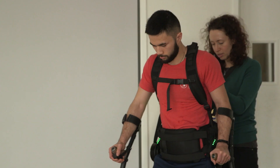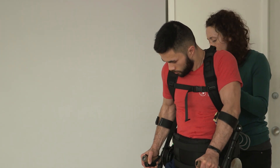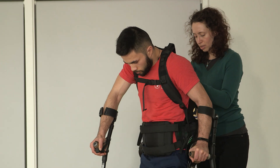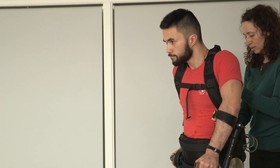We are in the middle of a clinical study for FDA approval, and the whole idea is to bring these devices to people at low cost. Our price point is $30,000. What really sets our device apart is that it's lighter, and it's cheaper — more accessible to our community.